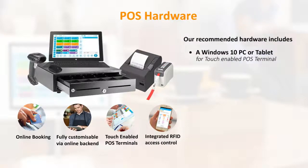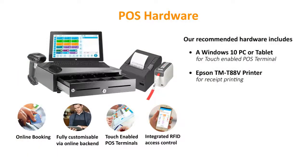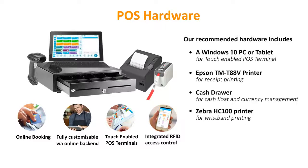Our recommended hardware includes: a Windows 10 PC or tablet, Epson TMT88D printer, cash drawer, Zebra HC100 printer, and Motorola barcode scanner.